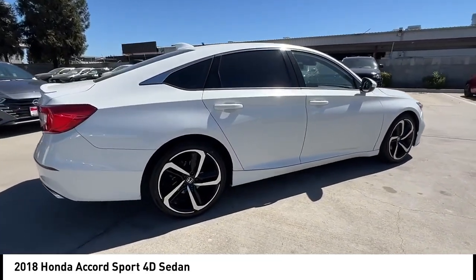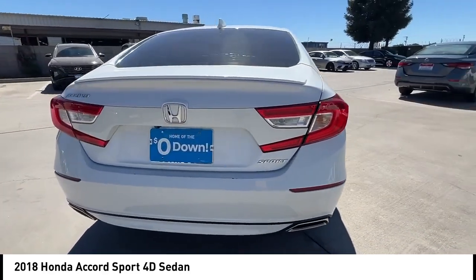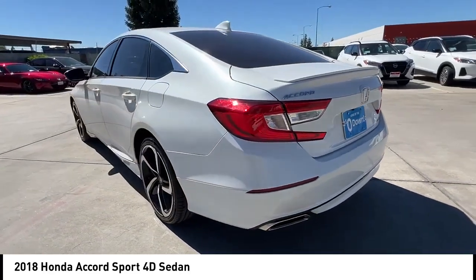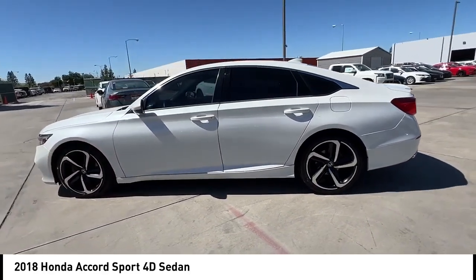This vehicle has less than 85,000 miles. Here are some of this vehicle's great options: rear spoiler, alloy wheels, brake assist, remote keyless entry, fog lights, four-wheel disc brakes, speed control, electronic stability control, traction control, rear window defroster.